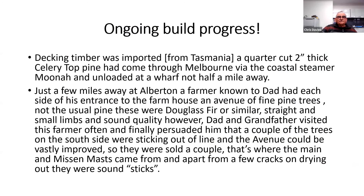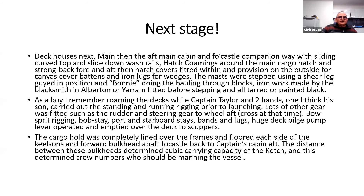From there, they went on and put the decking on, which was two-inch thick celery top pine. Just a few miles away, a farmer had a house avenue of fine pine trees — probably Douglas fir — and they convinced that farmer to give them over to be the masts and other timbers — what they called then the sticks on the boat. Then the deck housing went on, and Captain Taylor and two hands carried out the standing and running rigging prior to launching. The cargo hold was completely lined over the frames, floored each side with the keelson, and fitted with fore and aft bulkheads and the Captain's cabin.